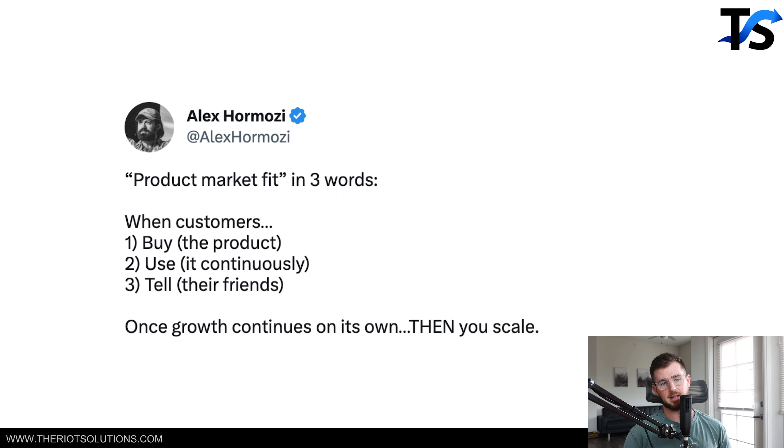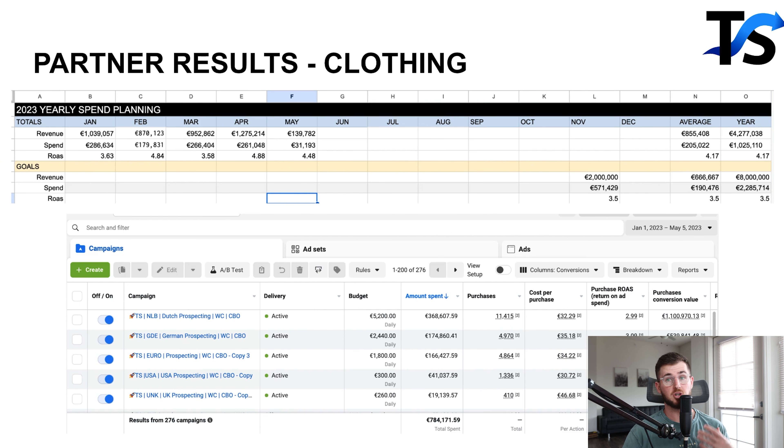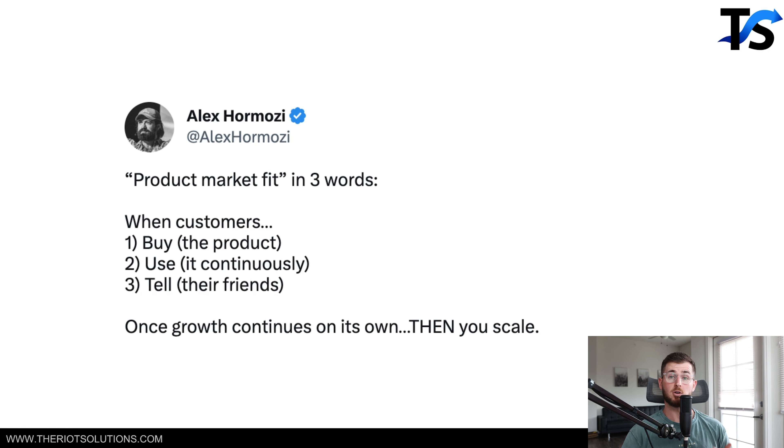I know when I say 'solve a real problem,' clothing brand owners push back. But one brand right here is actually a clothing brand and we solve zero problems — we simply have an amazing brand. So if you own a clothing brand, build a brand that people want to be a part of.